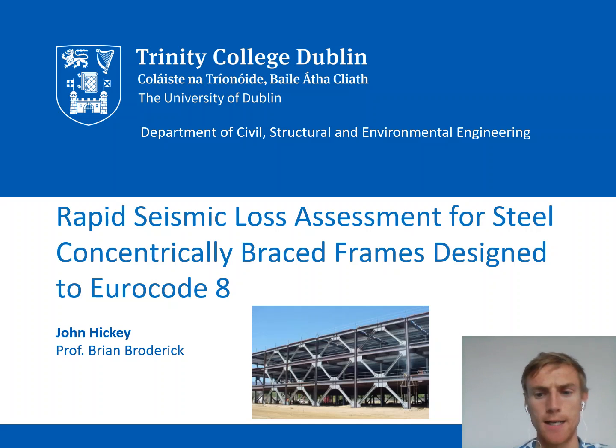Hello everybody, my name is John Hickey and I'm a postdoctoral researcher at the University of Cambridge. Today I'm going to talk about work I did during my PhD at Trinity College Dublin in Ireland, where I worked with Professor Brian Broderick. Specifically, I'm going to talk about some work we did looking at the development of a rapid seismic loss assessment framework for steel concentrically braced frames designed to Eurocode 8.